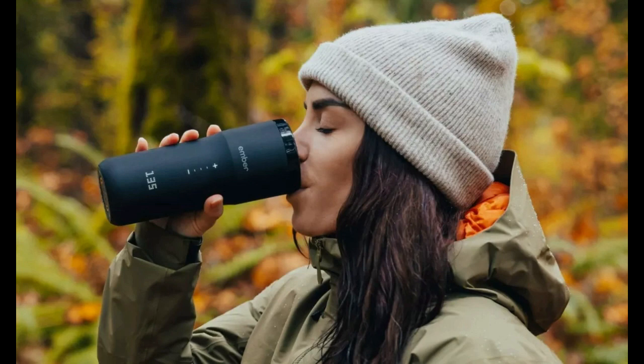On the side of the cup, you'll also find a touch display that allows you to easily change the temperature between 120 and 145 degrees Fahrenheit. The Travel Mug 2 Plus, like other Ember products, also works with the company's official app.